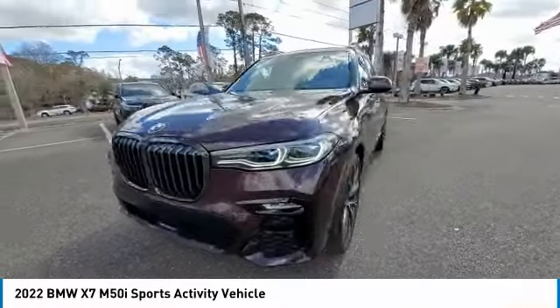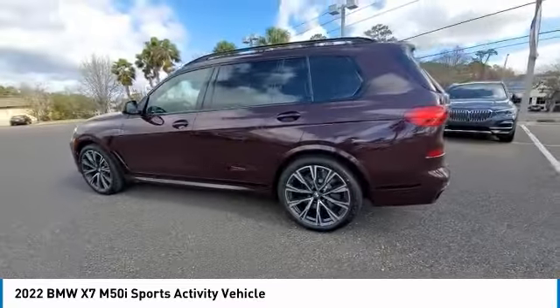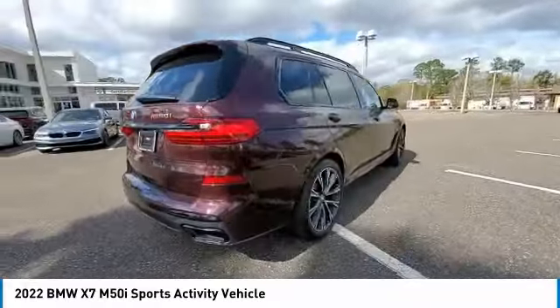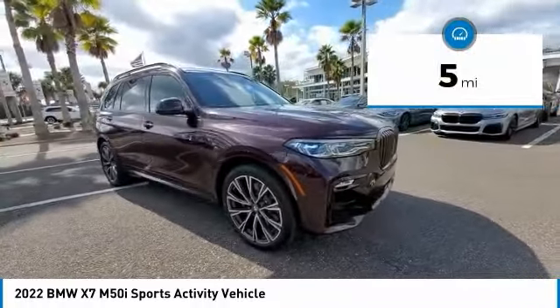Looking for the right vehicle? Check out the 2022 X7. The BMW X7 is sure to excite those looking for a full-size BMW SUV. Third-row seating, coupled with the latest technology and upscale interior features, make this a must-see for anyone looking for a luxury SUV vehicle.